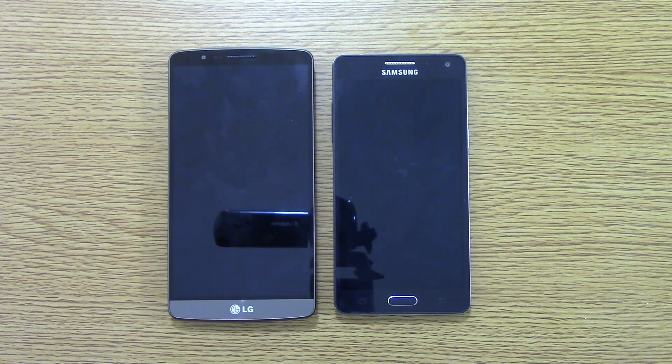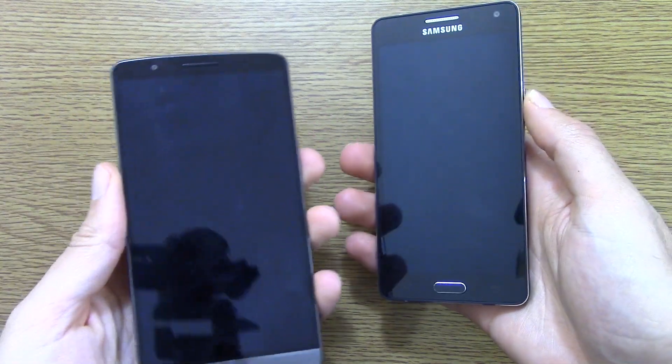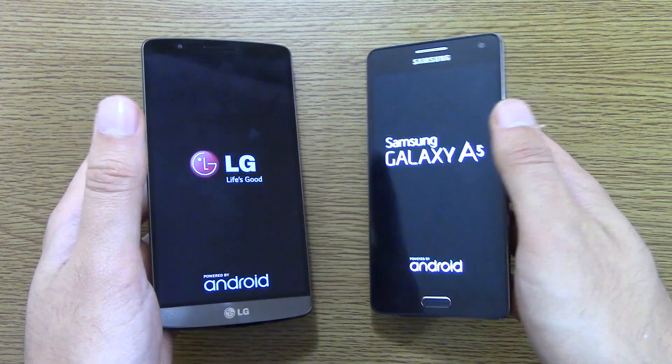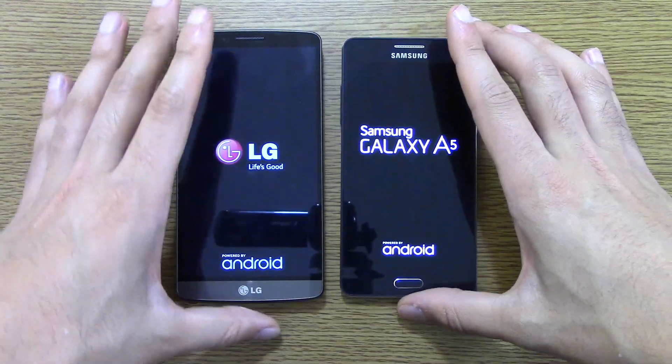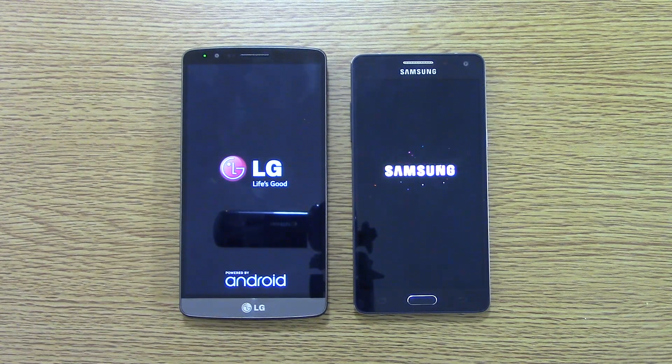Hey up everyone, I'm back again. So I just wanted to do a quick little speed test between the LG G3 and the Galaxy A5, seeing as though these two devices can be had for about the same price across the world now. Also, the Snapdragon 410 in the Galaxy A5 is a 64-bit architecture going up against the 32-bit Snapdragon 801 in the LG G3, so it's quite interesting to see how it performs against the so-called high-end processor.